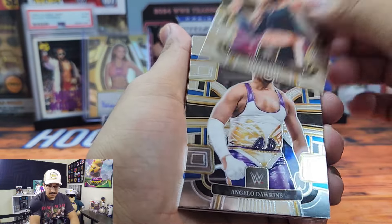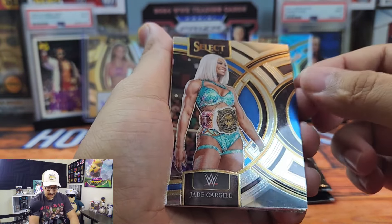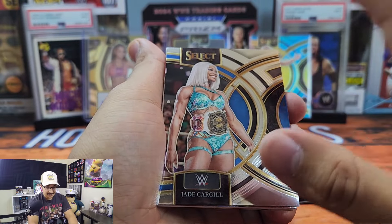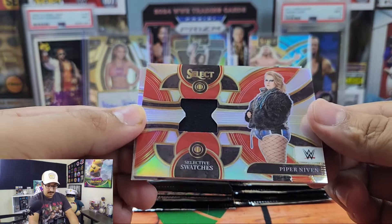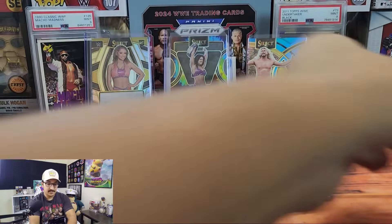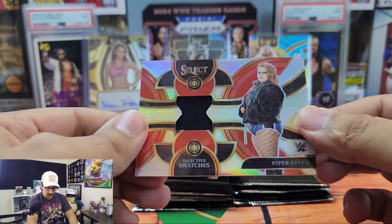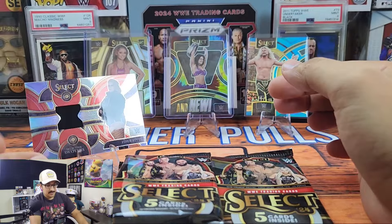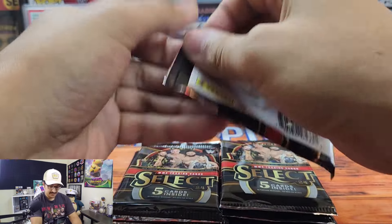Here is Adriana Rizzo, member of the Don's Family. We have Angelo Dawkins, Jade Cargill — that's a nice one. I'm not sure how I feel about all the space on the design, though it's kind of growing on me. Then we have Selective Swatches — Piper Niven. You can also get autographs of these. And then we have Freddie Blassie. Our Selective Swatches is going to be Piper Niven — it's a really really small relic, but so far can't really complain.